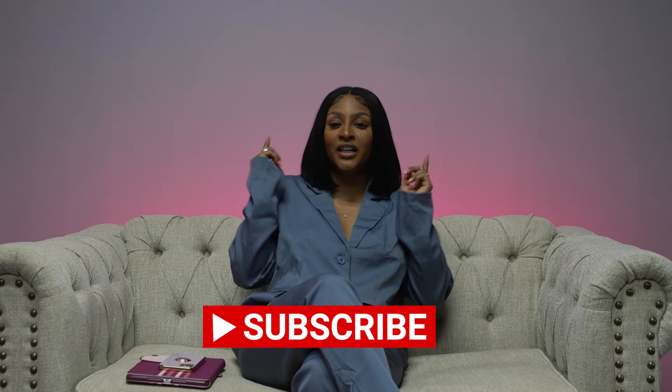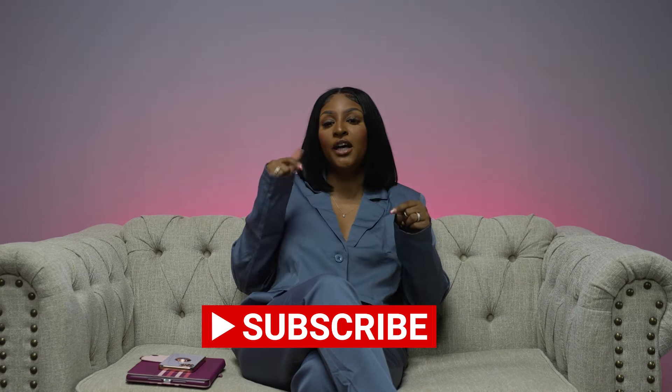Tax season is coming up, so if you're interested in booking a free tax estimate with me, I will also put that booking link in the description below. Thank you so much for joining me — it's Rose. Don't forget to like, subscribe, and comment below if you have any credit questions. I'm going to be answering them myself in the comments. Until next time!